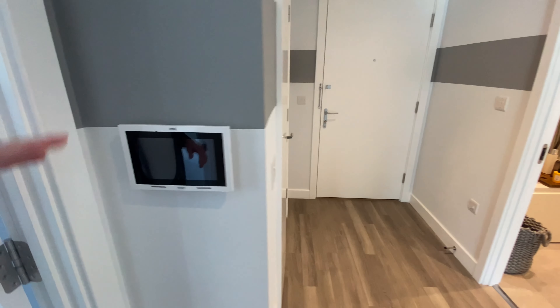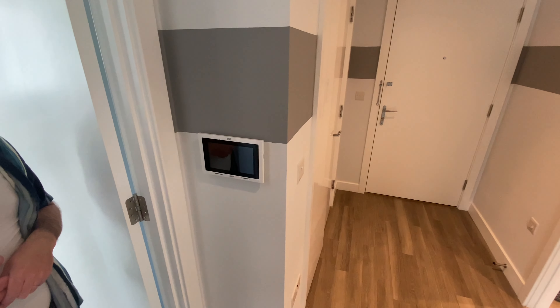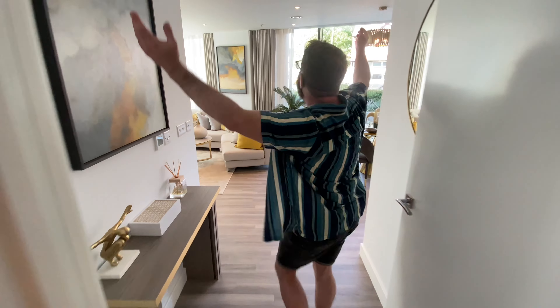There's an intercom system that allows you to let people in — or keep people out. Let's go into the main living space.